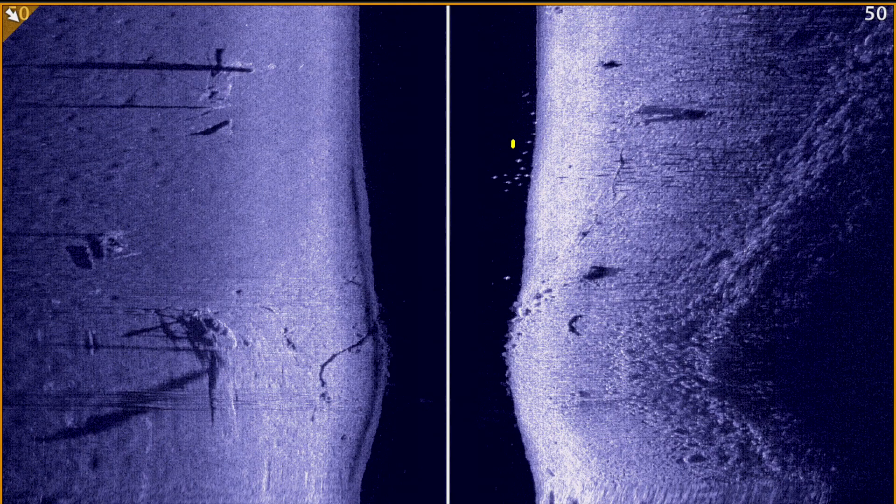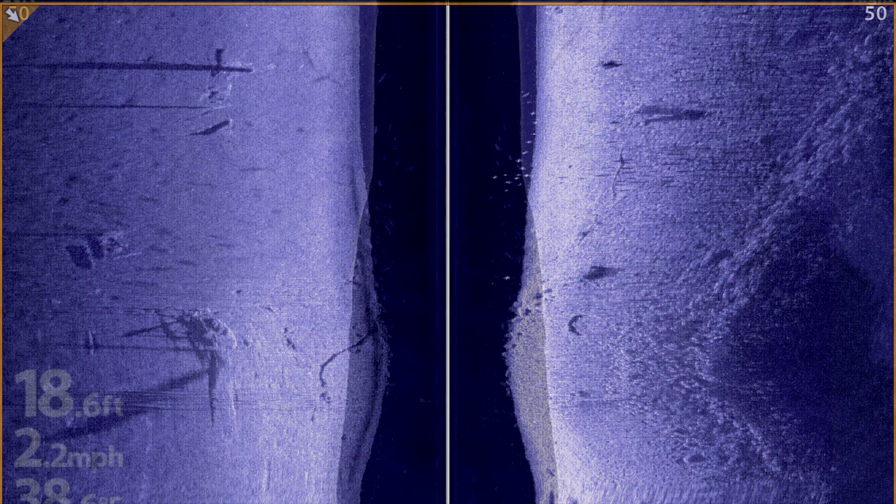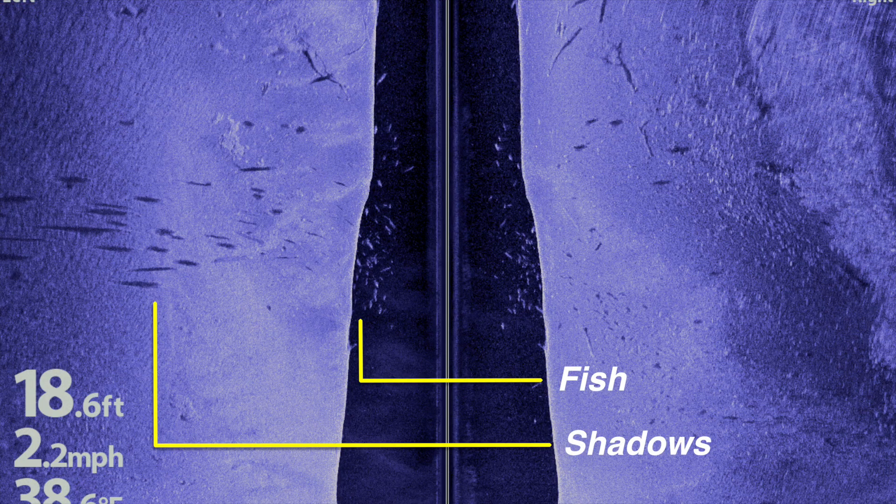As fish rise higher in the water column, the separation between the bright sonar return and their dark sonar shadow increases. Fish that are close to the surface will often have large distances between their bright and dark spots.